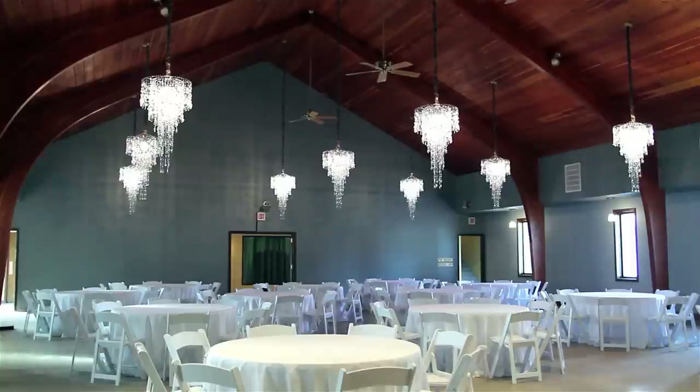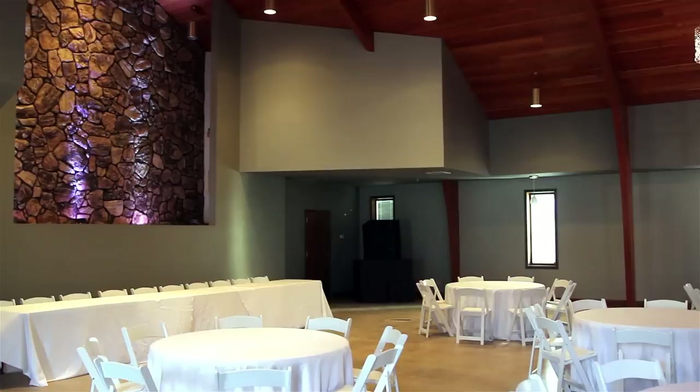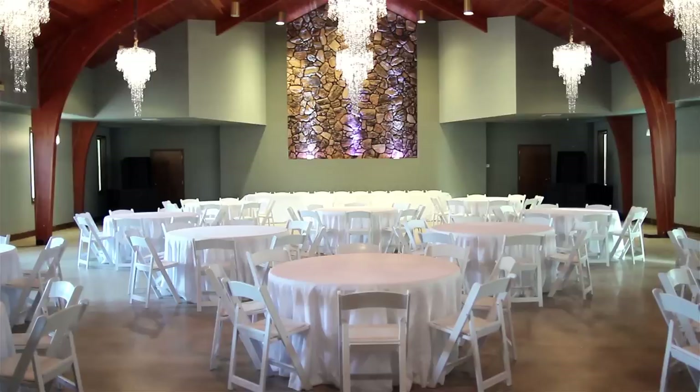Unlike cramped and stuffy reception halls, this roomy area will comfortably seat up to 300 guests. All packages include elegant 5-foot round tables and comfortable premium white padded folding chairs, with endless seating arrangement options to ensure plenty of room for socializing and dancing once the lights go down.